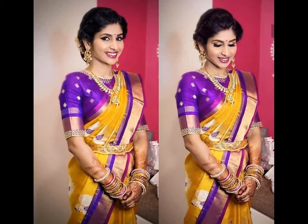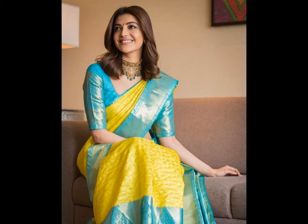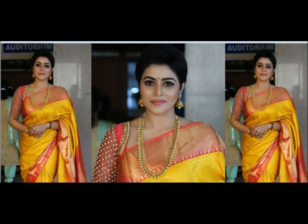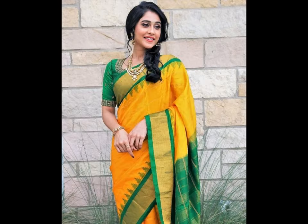Owning a vibrant yellow silk sari opens up your wardrobe to exploring various styles and colors of blouses to play around with. From sunshine yellow to mustard or turmeric hue, this vibrant and lively color is sure to brighten up your wardrobe. So, if you love experimenting with various patterns and styles of blouses, or if you have a yellow silk sari and are looking for fun ways to style it, continue watching.